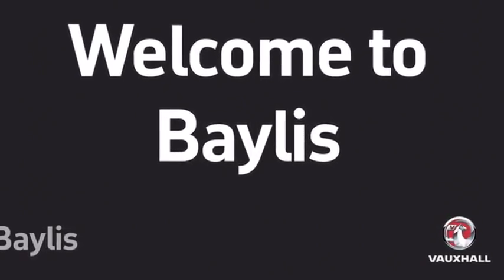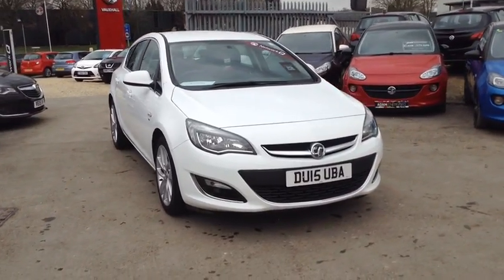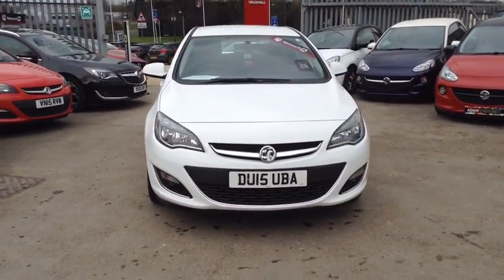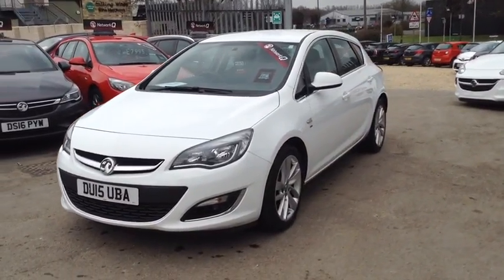Hello and welcome to Bayless Vauxhall. You're currently viewing the Astra SRI 1.6 diesel in white. This is a Network Q approved vehicle and comes with the balance of the manufacturer's warranty.